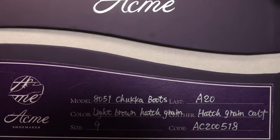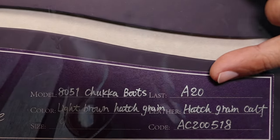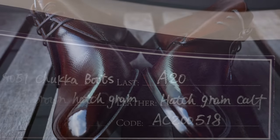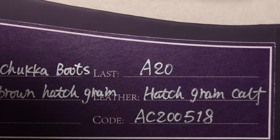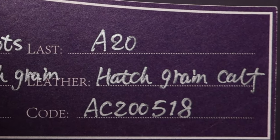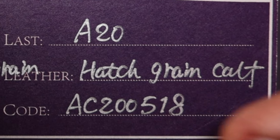This is a Chukka boot made on their A20 Last using a light brown hatch grain leather, and the code for production is this. This is the 518th pair of shoes that Acme has made, and that's designated by this code right here.